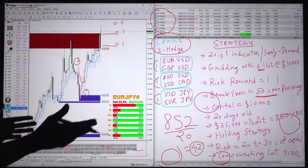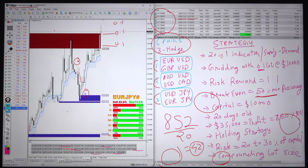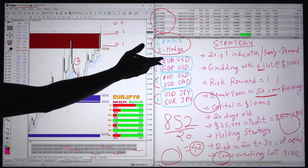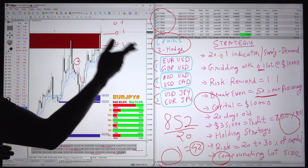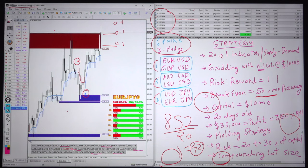This strategy is very simple, but getting these 7 confirmations is the main part — how you will enter buy and sell. With this you can get 80 to 95% accuracy, and with this risk-reward pattern you can get this type of higher profit where $10,000 can turn into $35,000 profit.